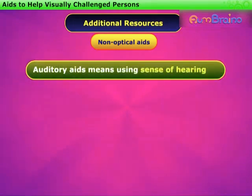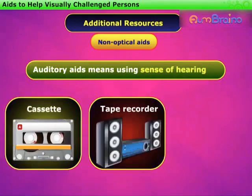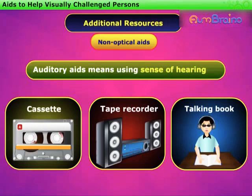Auditory aids means using the sense of hearing. They include cassettes, tape recorders, talking books, and other such devices.